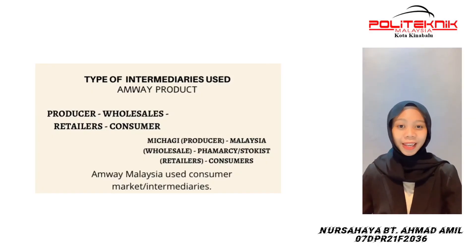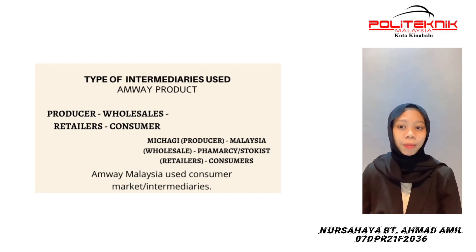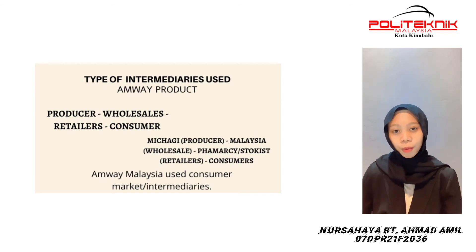Hello and Assalamualaikum. My name is Nur Sahaya Bitya Mathamil, my matrix number is 07DPR21F2036, and I will explain the types of intermediaries used for this product. The intermediaries involved are firstly the producer from Michigan, United States, which imports to Malaysia to the wholesalers. Next, it is sent to pharmacies or stockists, which are the retailers, and finally it reaches the consumers. In conclusion, this product uses consumer market intermediaries channel 3.